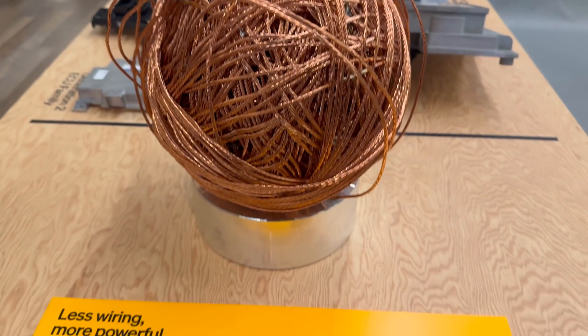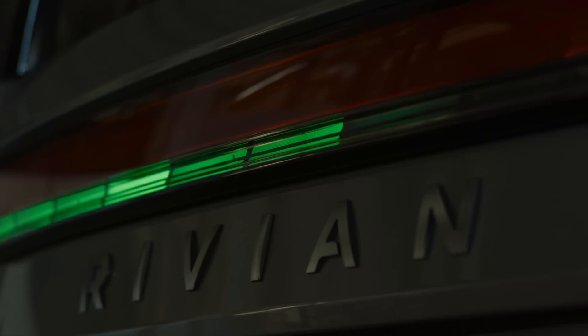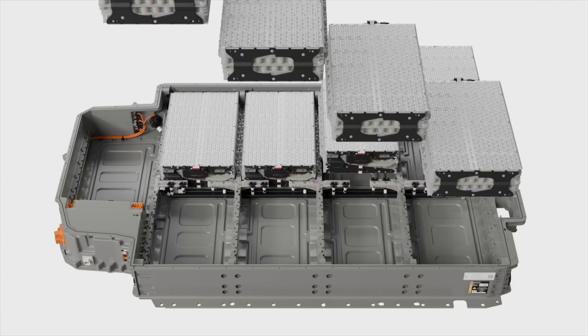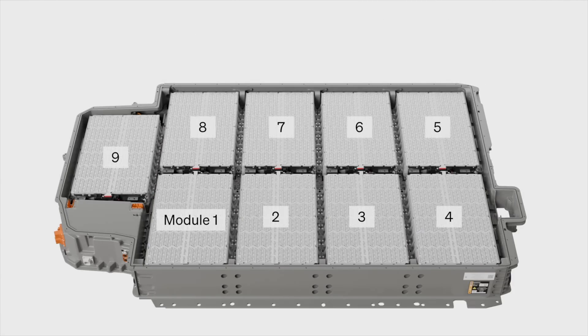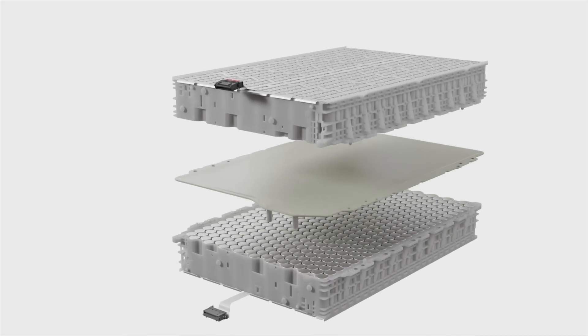But the dieting didn't stop there. Rivian's engineers put the vehicle's wiring harness under the microscope and managed to eliminate over a mile of excess wiring. Now let's talk about the heart of any EV — the battery. The new Rivians offer a veritable smorgasbord of battery options. The standard lithium iron phosphate pack, or LFP for short, serves up a solid 250 miles of range.